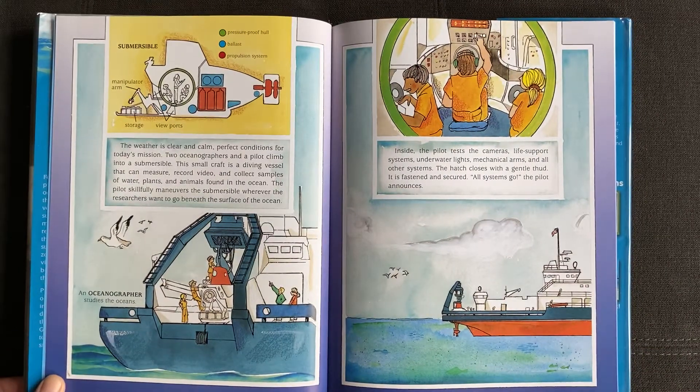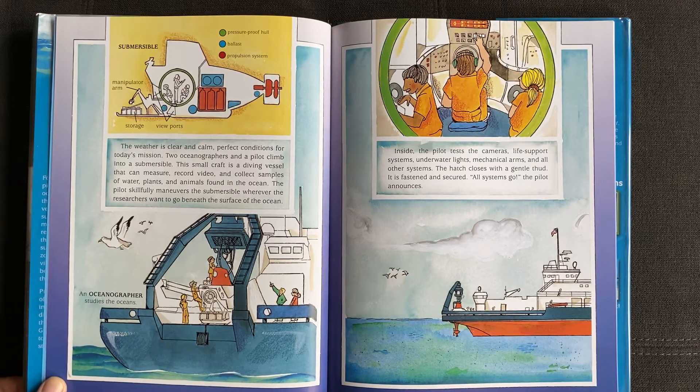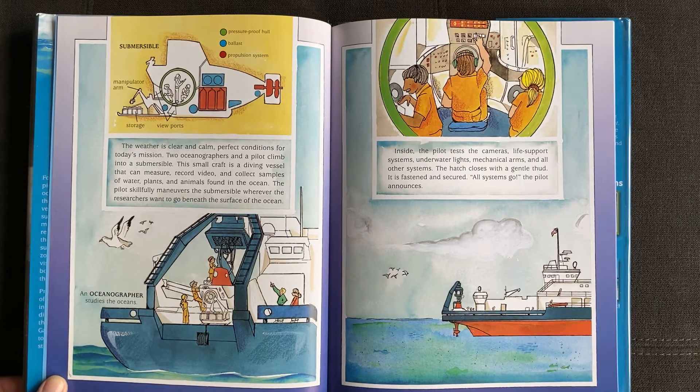The weather is clear and calm, perfect conditions for today's mission. Two oceanographers and a pilot climb into a submersible. This small craft is a diving vessel that can measure, record video, and collect samples of water, plants, and animals found in the ocean. The pilot skillfully maneuvers the submersible wherever the researchers want to go beneath the surface of the ocean.